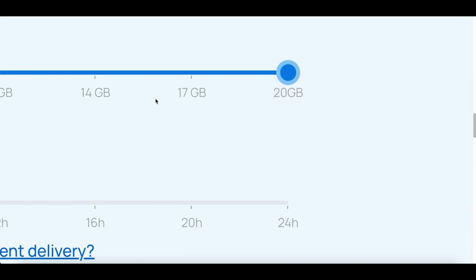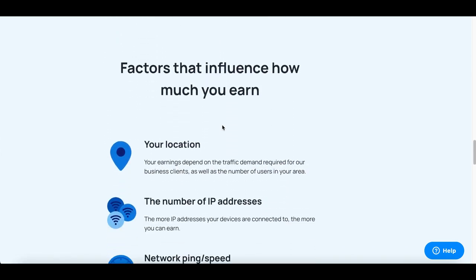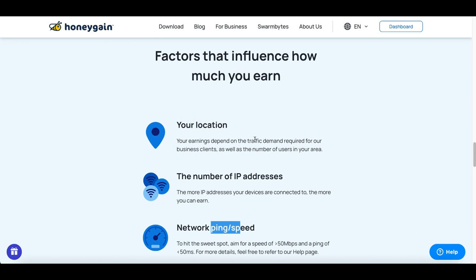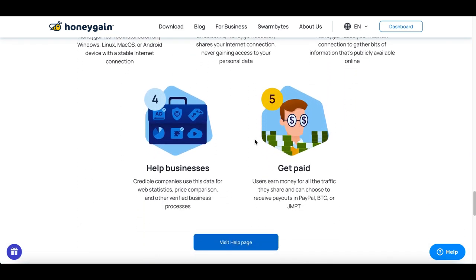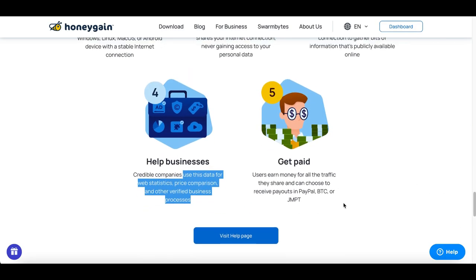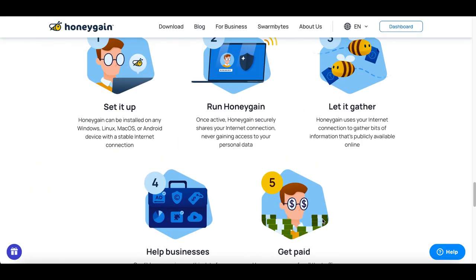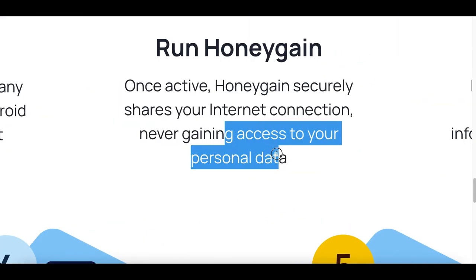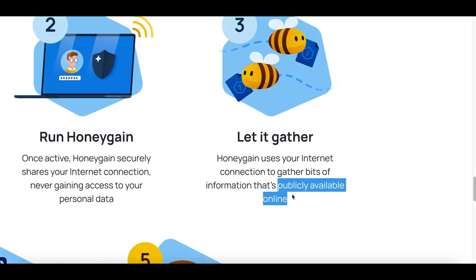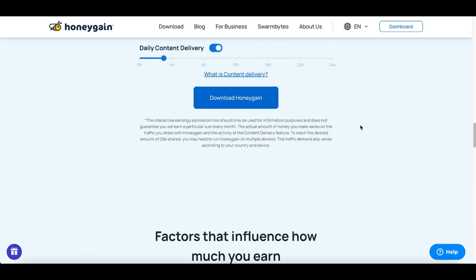I would recommend this for someone with unlimited data because they're going to use anywhere between 2GB up to 20GB of your data. If you have unlimited data you won't have to worry about paying for extra data. Your IP address, location, and data speed will also affect how much money you make. The reason they use your internet is basically for businesses — credible companies use your data for stats, price comparisons, or whatever they need for their business. You get paid out via PayPal or even Bitcoin. They never access your personal data, and they have public records available so you can log in and check exactly what your internet is being used for.